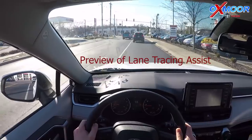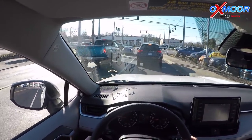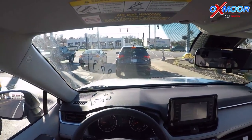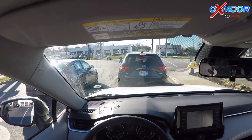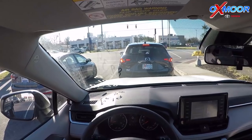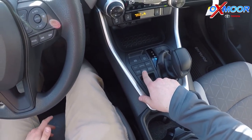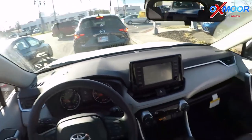One of the things we want to show you on this drive is the lane tracing assist, available when you're in dynamic radar cruise control on the highway — that's where we're going to go. While we're waiting, I'll show you: this also has a snow button, mud and sand, and rock and dirt — so multi-terrain select, where you can actually change the way the car handles in certain conditions.